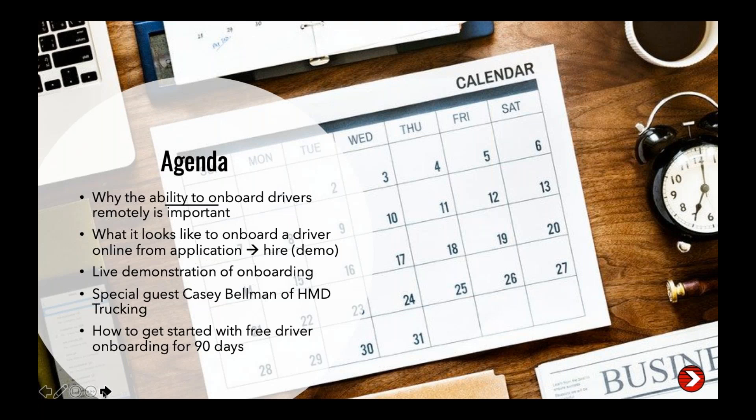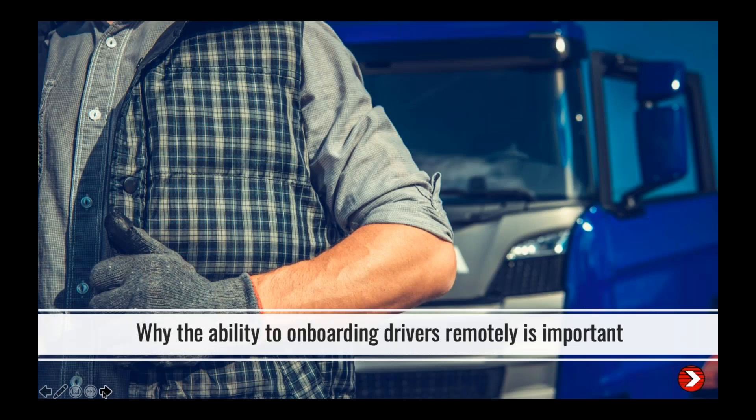On the agenda today: why the ability to onboard drivers remotely is now more important than ever before; what it looks like to onboard a driver from application to hire using our four easy mobile onboarding solutions, which we're offering free for 90 days; a live demonstration of the onboarding process; Casey's experience with our onboarding services; and finally, how you can get started with free driver onboarding for 90 days.